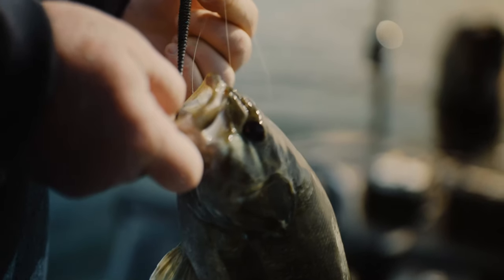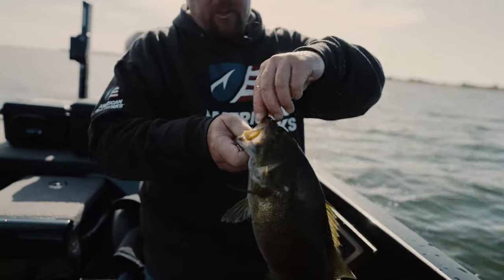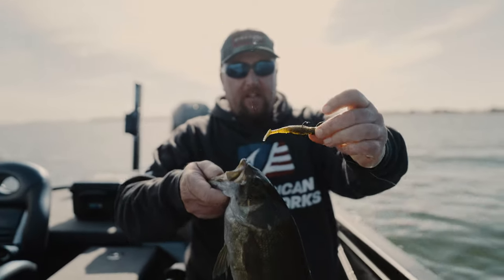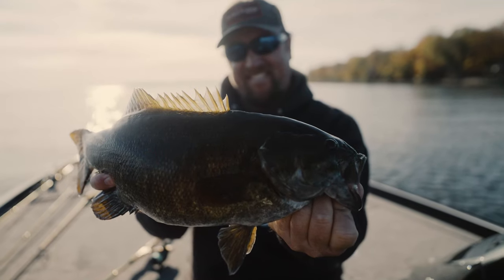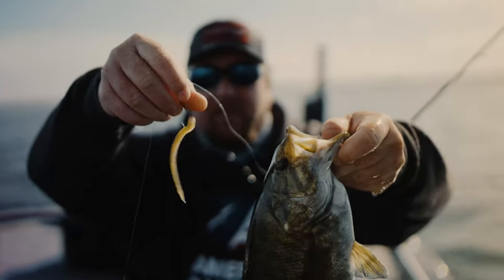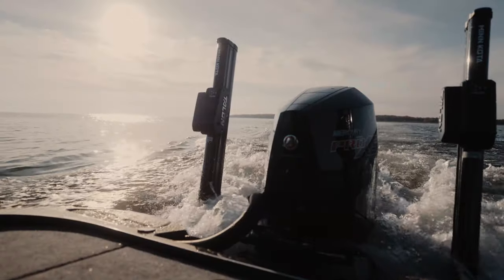Now it's going back and forth between the drop shot and the Ned Rig. Caught this one on the Ned Rig — it had a little swimmer on it, just a little spanky swimmer, but it's on a Ned Rig. We were just kind of hopping it around out there. Look at that! Another good one. Look at that tank! That is the flat side shad with the Bait Fuel in it. Look at that guy — beautiful smallmouth, red eyed, fat up here in the fall. How much fun is that? Awesome!